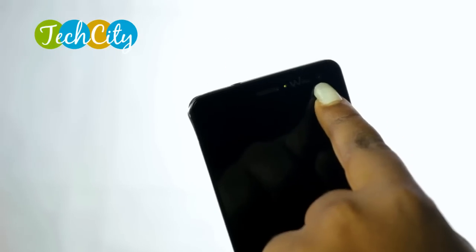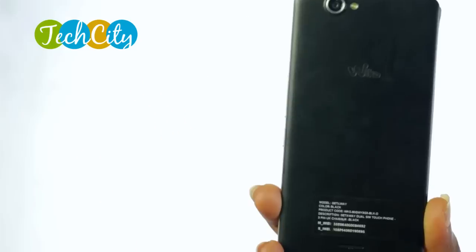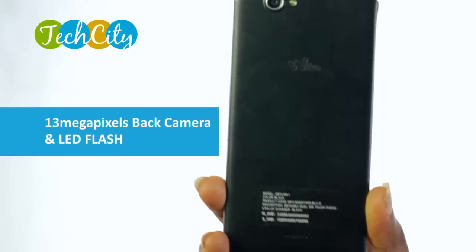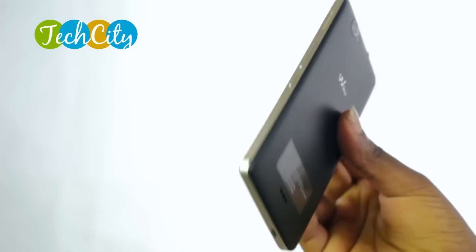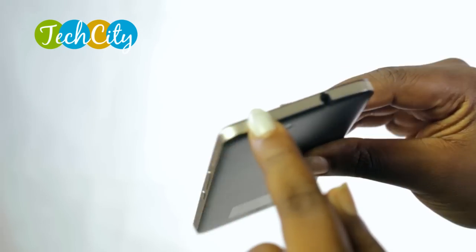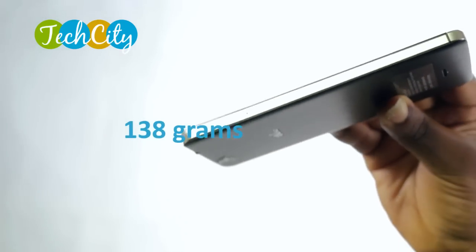In front of the 5-inch screen, we have the front-facing camera and the speaker. And just behind is the faux-leather back that houses the removable battery and the 13 megapixels back-facing camera and of course the LED flash. The Wiko Getaway is 143 by 69.5 by 7.2 millimeters and it weighs about 133 grams, which makes it quite easy and comfortable to carry.